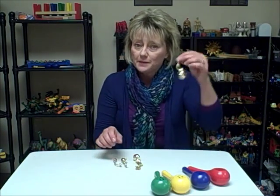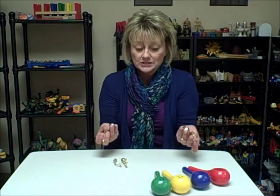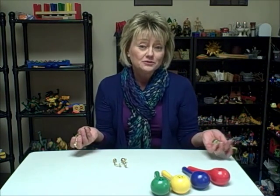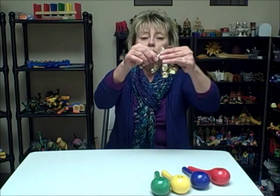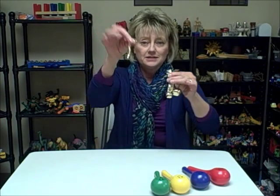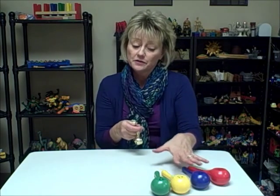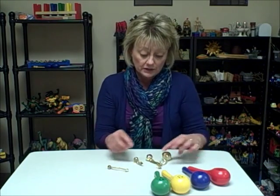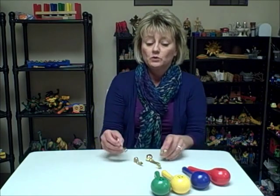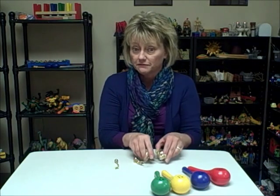A similar idea would be to use bells — different sizes of bells. Bells are usually pretty affordable, and you can find them in a lot of craft stores. Right now it's November, and holiday items are out, so this would be a good time to go into craft stores and check out all the different sizes of bells they might have. I have four different sizes here. I attached a little piece of ribbon to each one to give it a handle, making it easier for children to hold on to. We could do a similar thing as we did with the maracas — talk about feelings and which one might represent an angry feeling or a softer, smaller feeling of sadness.